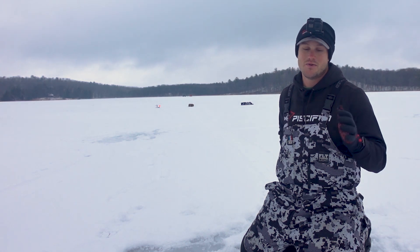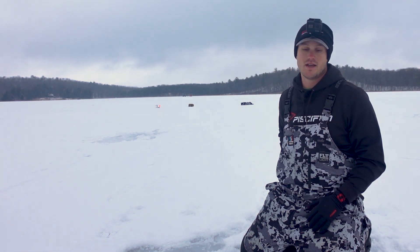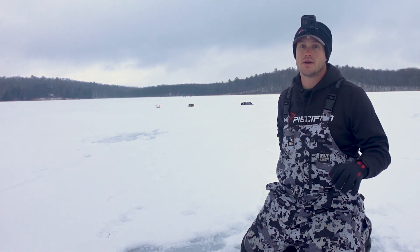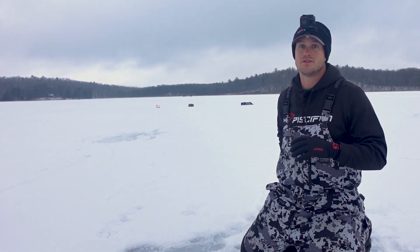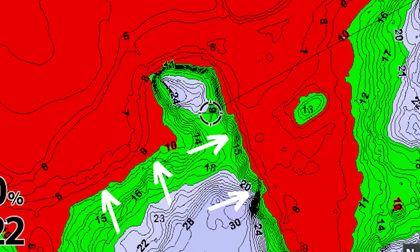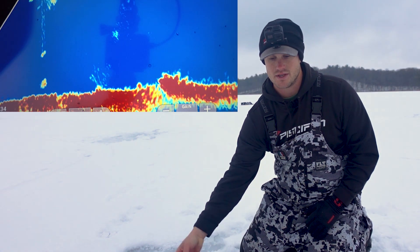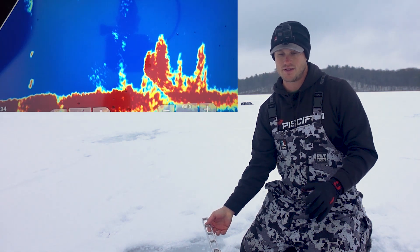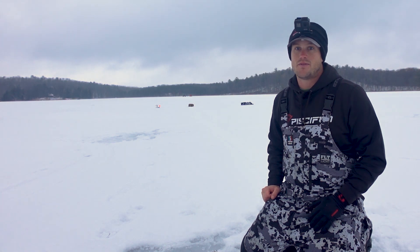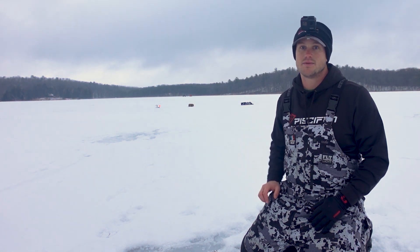Welcome back to the channel. Today we are targeting some walleyes, maybe some decent pike and who knows, maybe even some perch and some decent sized bluegills. We are going to be targeting them in shallow water. This is my absolute favorite bite during this time of year when these fish get so aggressive. They're shallow, they're a little bit spooky, but they're typically hanging around these shallow flats where there's some sparse weeds or some scattered weed beds. Right now we're kind of sitting right next to one of these little weed patches you can see here on the live scope, and we're just seeing fish kind of cruise in and around these weeds. It's one of my favorite bites because these fish can be so aggressive when they're up in these shallow areas chasing some of that forage.